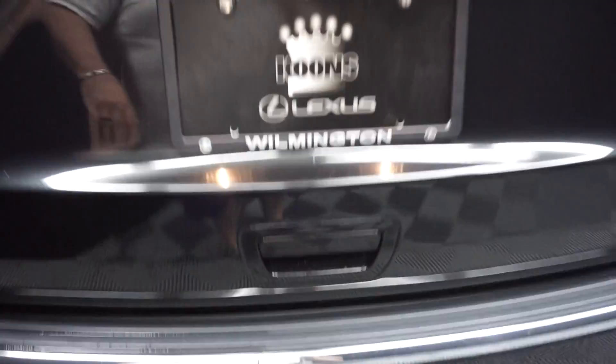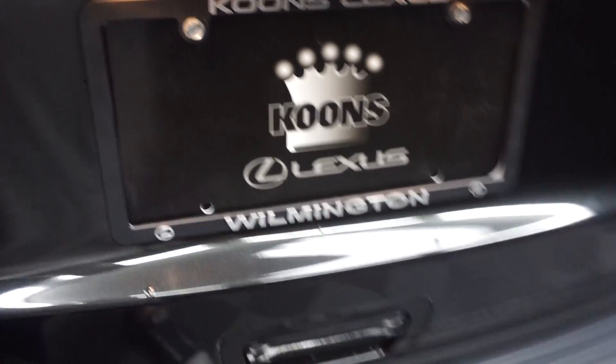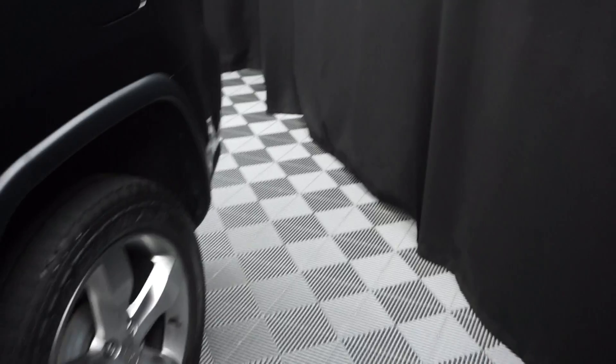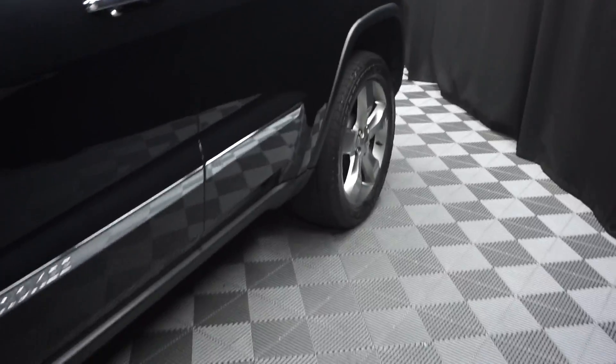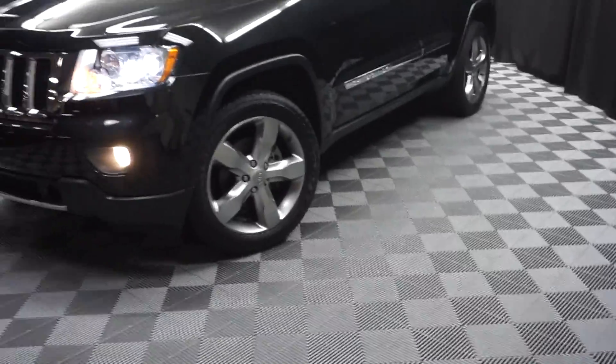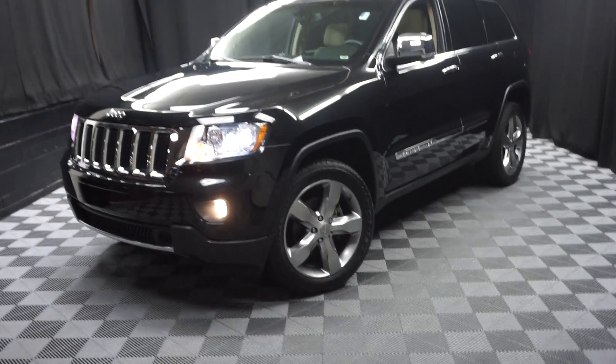And it's right here at Lexus of Wilmington. Looking for more information on this 2013 Grand Cherokee or any of the other almost 100 vehicles in our pre-owned inventory?